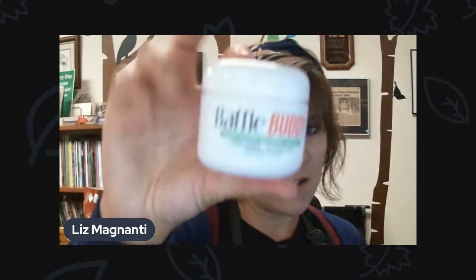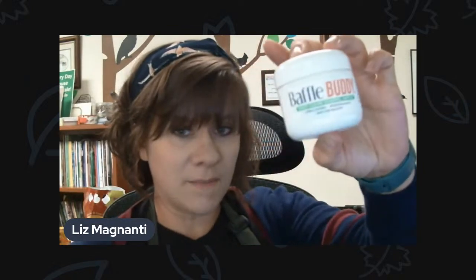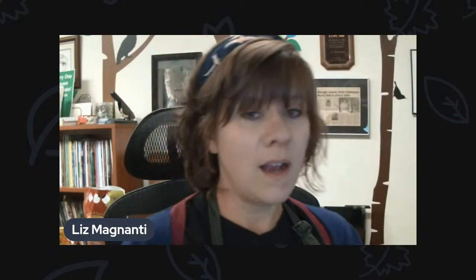One new product that we have — if you do have a baffle on your pole at home — you probably know that it gets a lot of gunk, debris, and droppings on it. We just started carrying this; it's called Baffle Buddy. You put this on your baffle and it acts as a deterrent for any of that, making it just kind of run right off. This is brand new. I just started trying it at home and so far it seems to be working really well. We have it over in our hardware section in the store by our baffles, so you can make it so you don't have to clean them off as often.